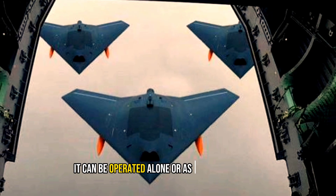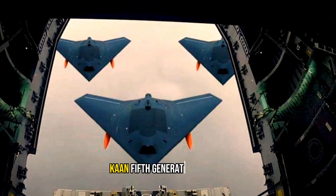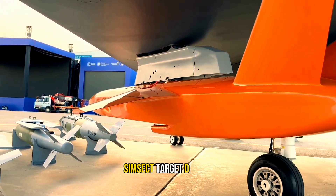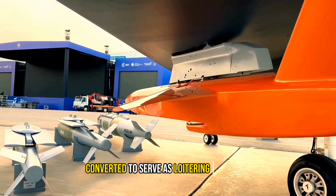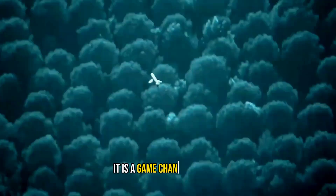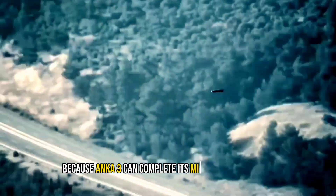It can be operated alone or as a wingman of a 5th generation fighter, but its most unique capability is to carry Super SimSec target drones converted to serve as loitering munitions, also known as kamikaze drones. This is a game-changing factor because Anka 3 can complete its mission successfully without entering enemy airspace.